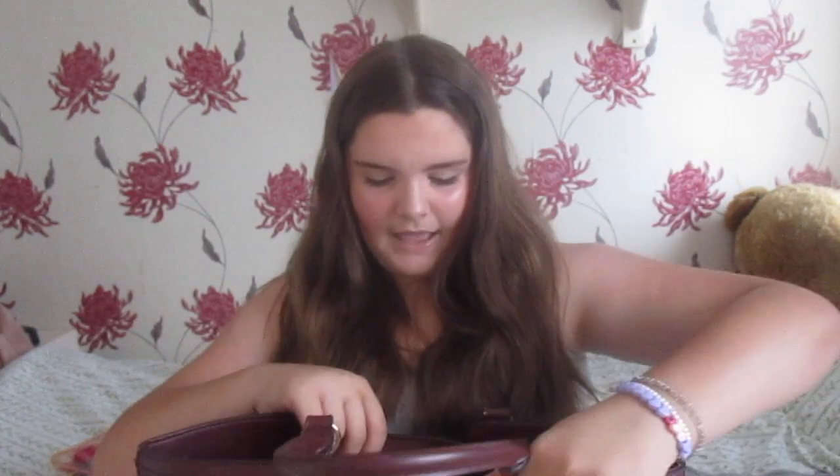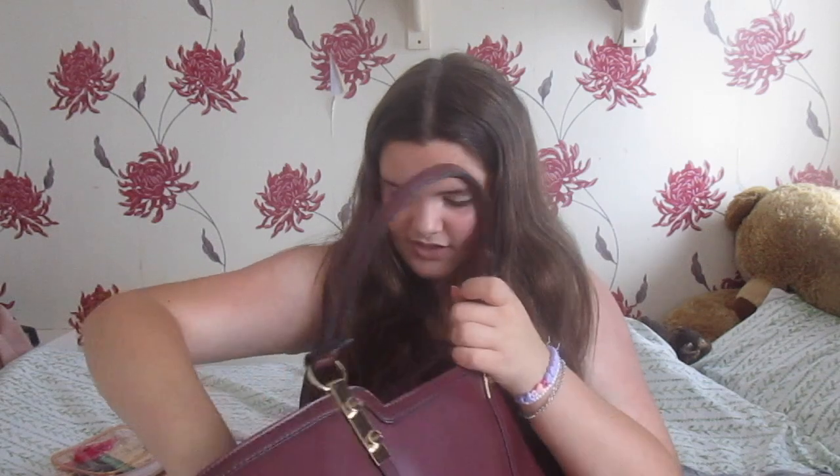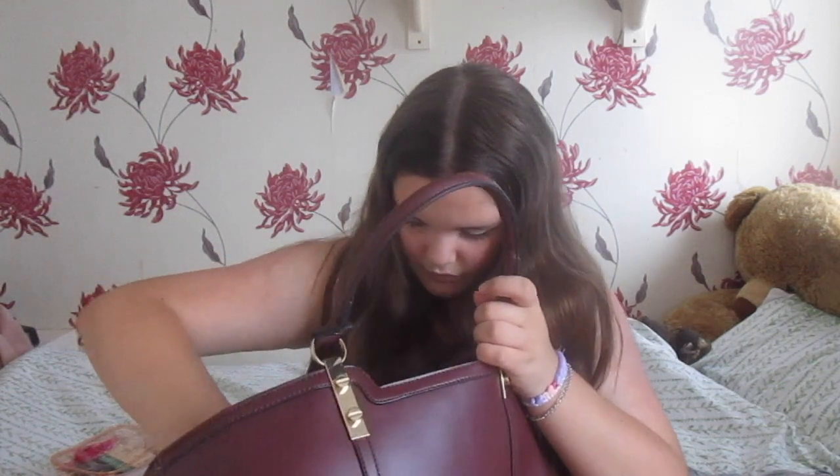It is from New Look and I think it is around £25. It's got a big pouch, a tiny little pocket, and then there's a zip section. There's also a zip on the back — that's probably where I'll keep my phone and stuff when I'm not wearing my blazer. There's also what looks like a zip down here but it's not a real zip.